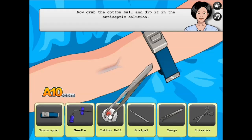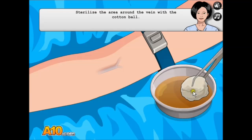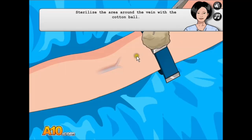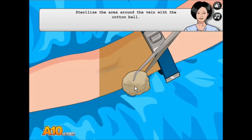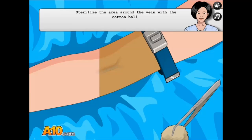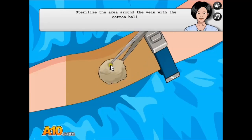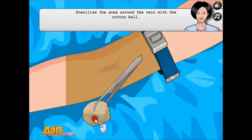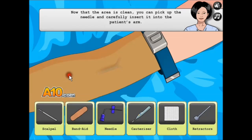Oh, grab the cotton ball. Sterilize the area. Dipping it. Okay, is that it? I wiped the vein. What else? I wiped her vein! Her vein isn't even located there — that doesn't make sense.